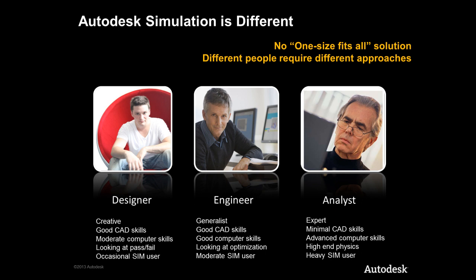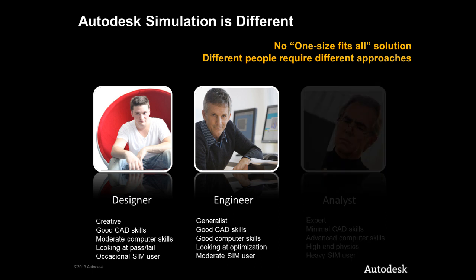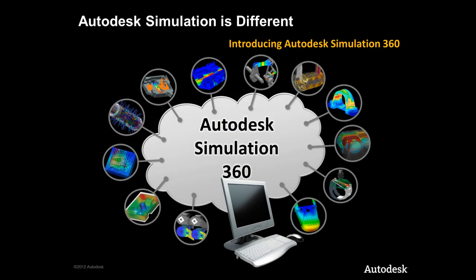Autodesk is taking a clean slate approach to this problem, challenging all ideas about who can simulate by providing simulation tools suited to each of these different personas. In the case of our Simulation CFD and Simulation Mechanical products, these have been purposely developed for use by designers, engineers and other non-specialists. Today's simulation tools are expensive and largely out of reach for the majority of designers and engineers. The varied requirements for simulation on a day to day or project by project basis can make it hard to justify the investment. Autodesk Simulation 360 is revolutionising the way in which our customers can access and perform simulations.